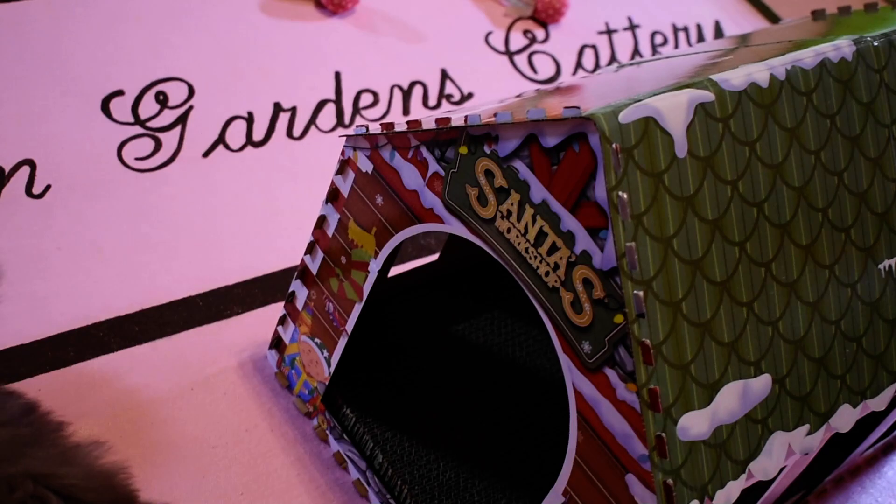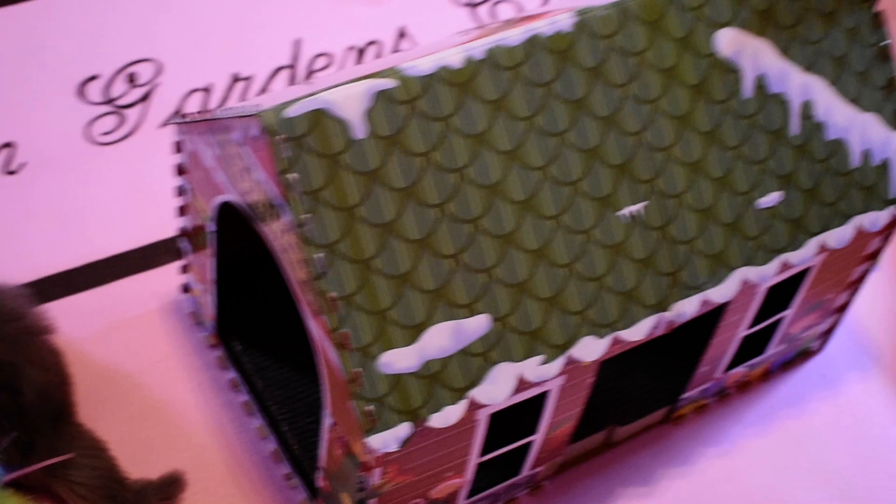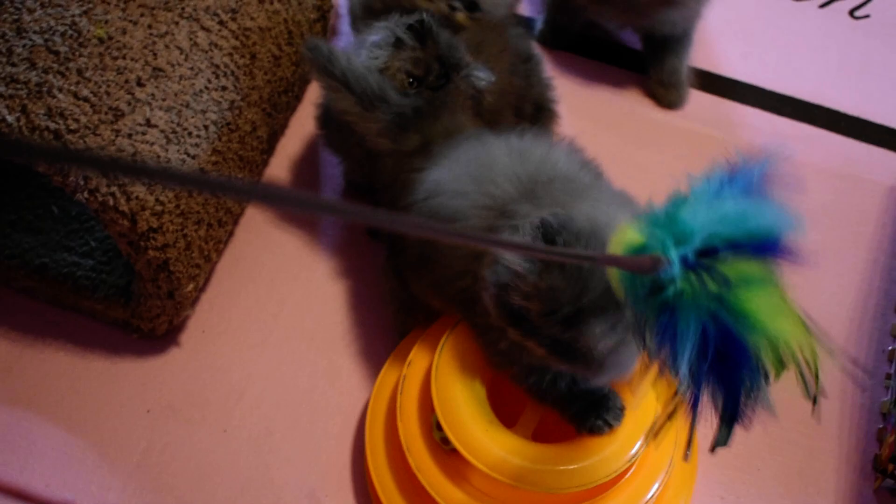They just got a new toy — two new toys. I put down the tunnel and they've been already playing in this. This is Santa's Workshop. It took a little while to put together, just a cardboard thing, but I'm sure that they'll love it. This is the third time they've seen the bird and played with the bird, and they go crazy over the bird. I better put it farther out.